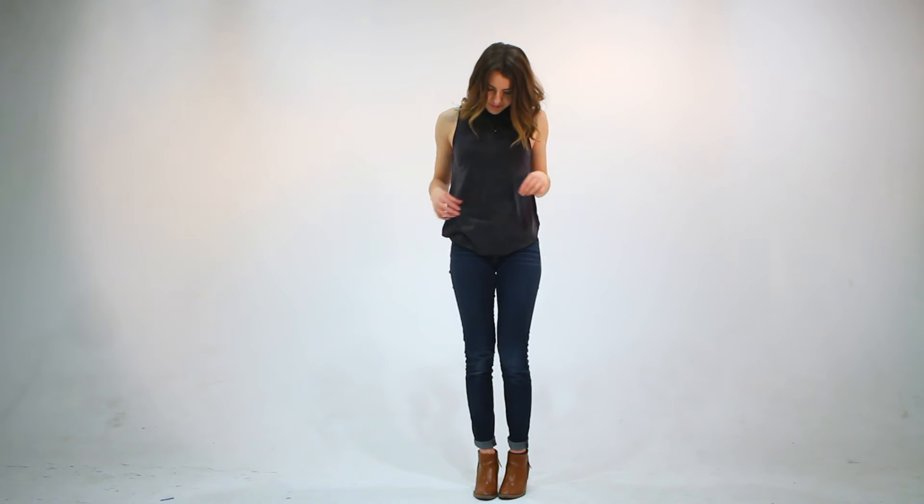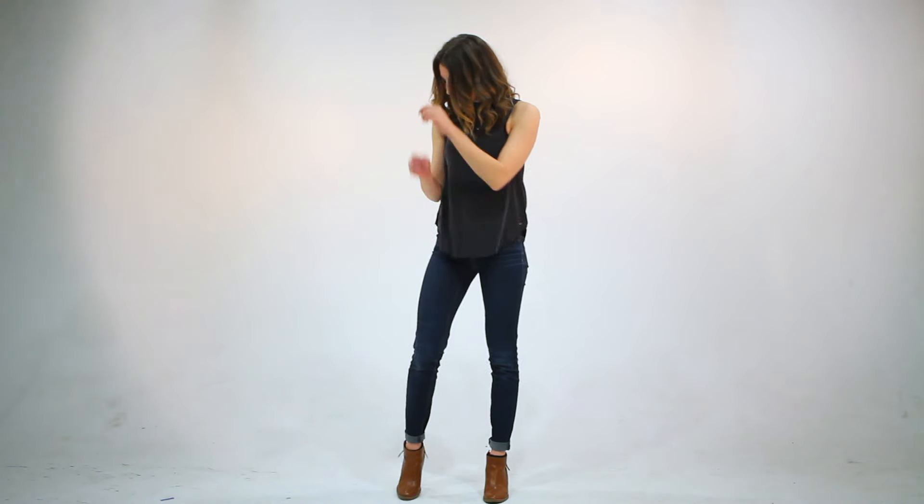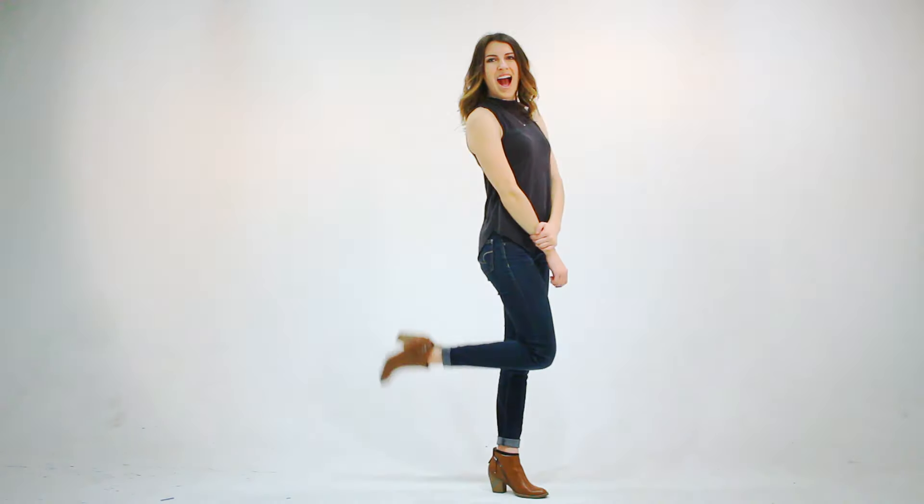Now, February has been unusually warm here in Chicago, so for my first outfit, I've paired this simple mock turtleneck top with a pair of dark wash skinny leg jeans and some brown booties. I absolutely love the color of this top because it's not too springy, so I still feel in season wearing this sleeveless top even as winter is winding down.